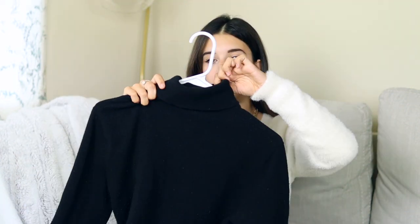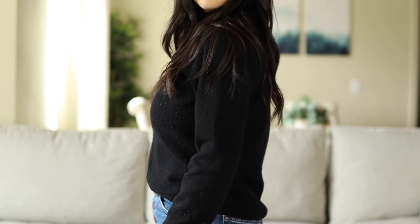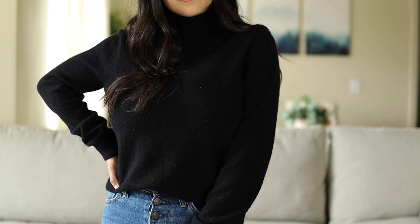There's style advice that says to steer away from turtlenecks if you have a fuller chest because they accentuate everything, and that's true if you go for a super skin-tight turtleneck. However, you can definitely get away with a turtleneck — just go for something more fitted rather than skin tight. A fitted, slightly looser turtleneck is a really flattering option for women with a bigger chest, and you can easily pull off the look.